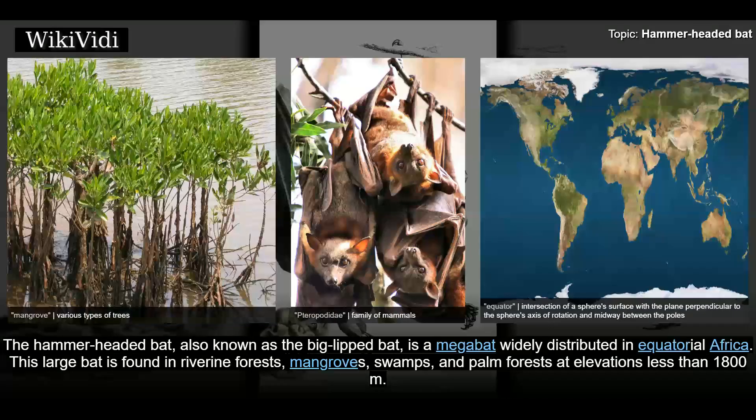The hammer-headed bat, also known as the big-lipped bat, is a mega bat widely distributed in equatorial Africa. This large bat is found in riverine forests, mangroves, swamps, and palm forests at elevations less than 1,800 meters.